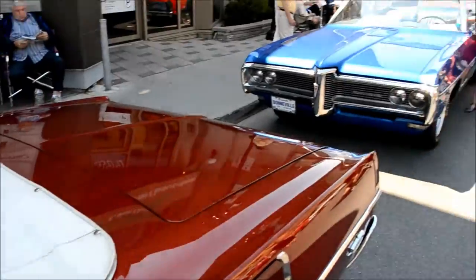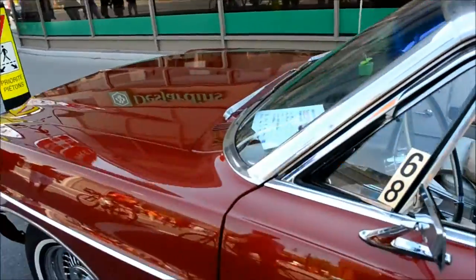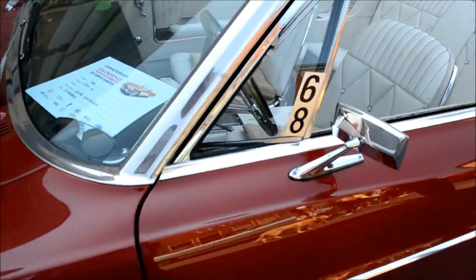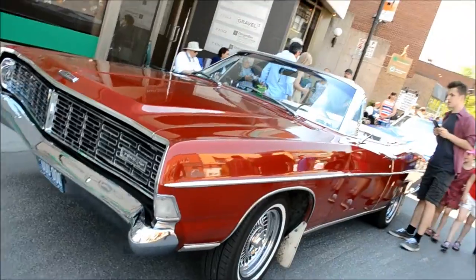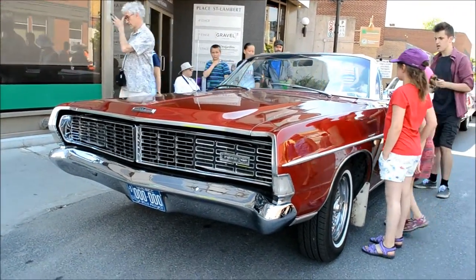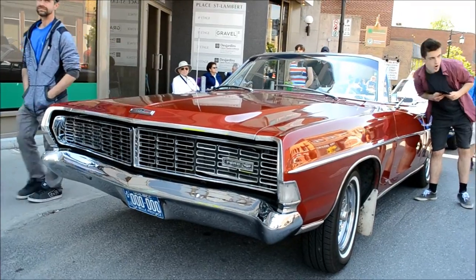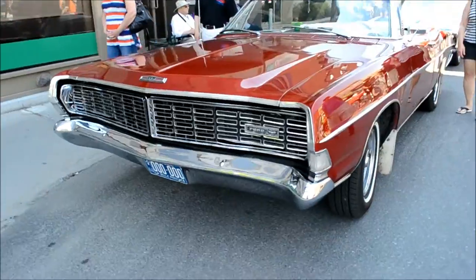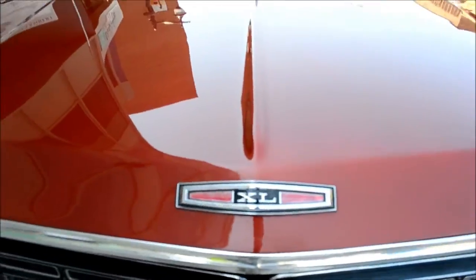A lot of cars I've never seen here today on this fabulous day — it's like summertime. That's the highlight of the event window. Love that color — a deep red. Okay, there are too many people here though. And the XL with concealed headlights.